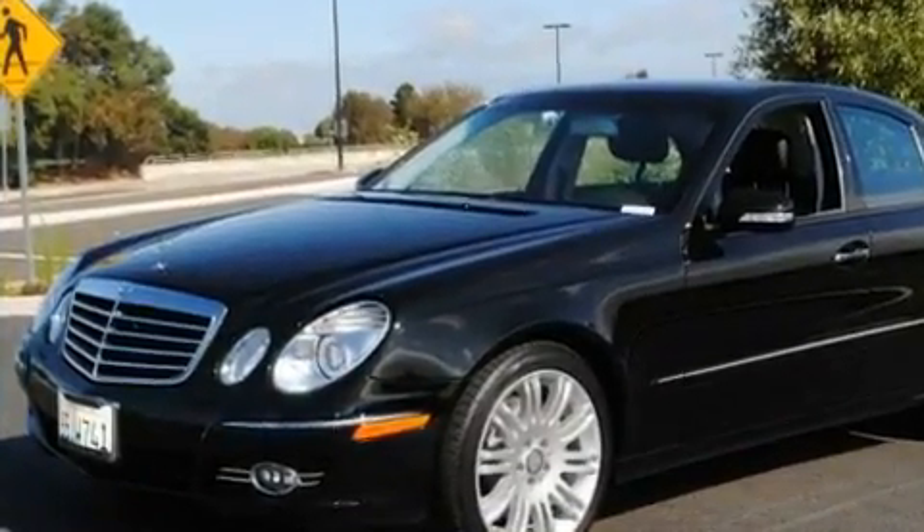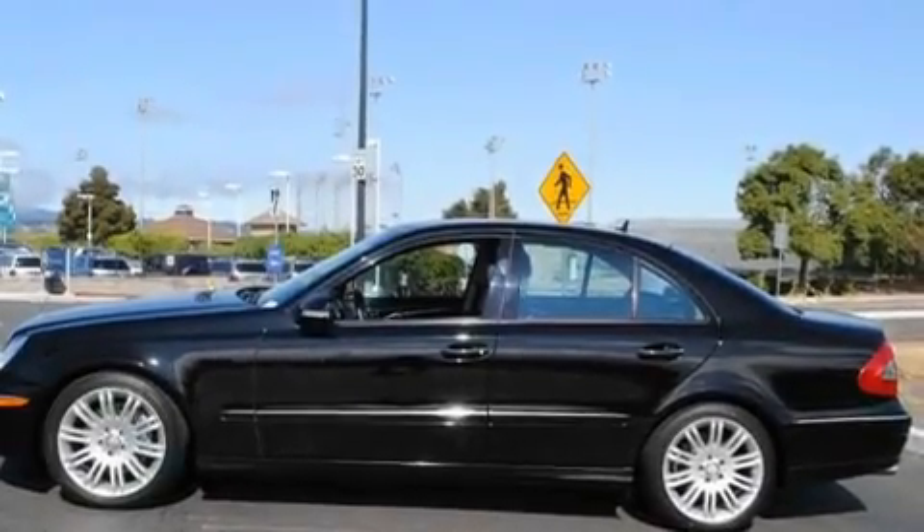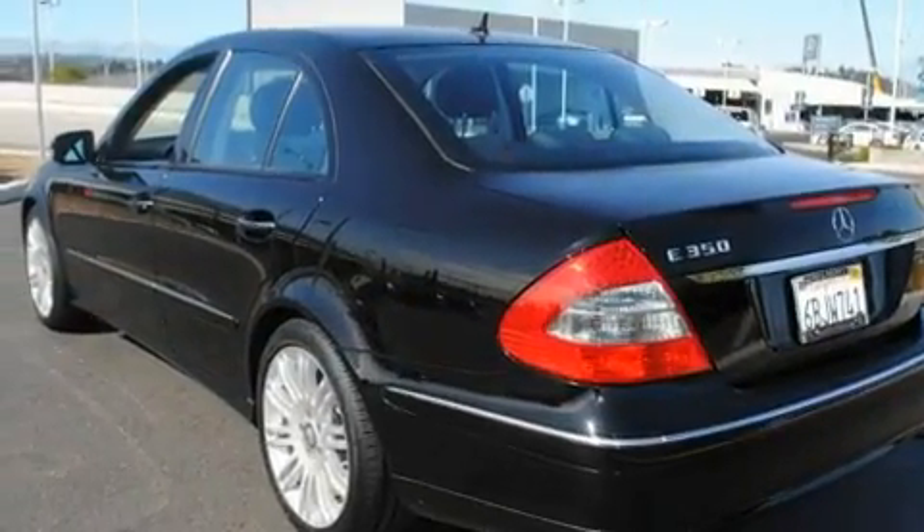Its top features include a steering wheel with memory settings, a power sunroof, a navigation system, a CD player, a leather-wrapped steering wheel, and a passenger-side vanity mirror.